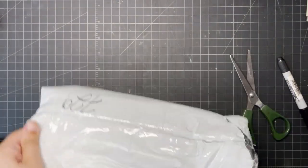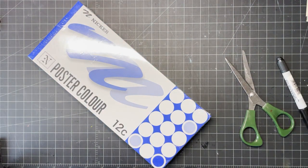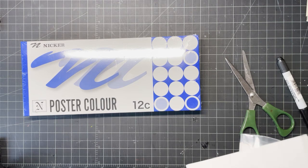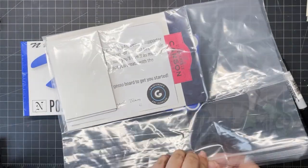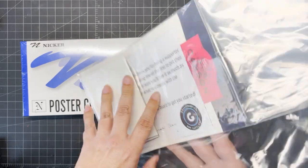So I got this little introductory 12-tube set, and let's see what they're like. And they packaged them with some goodies, which was really, really sweet of them, inside this bag.